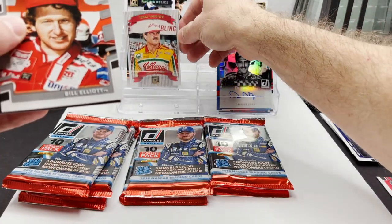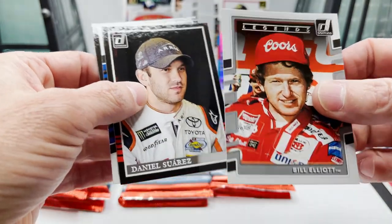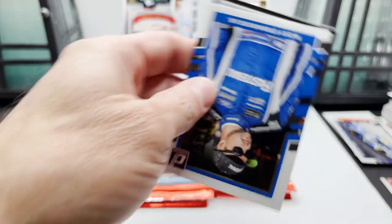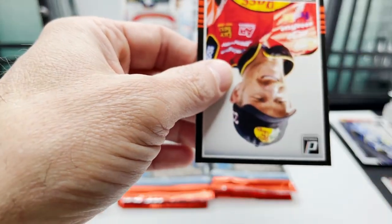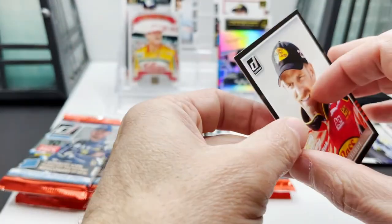I'm just gonna put that up there. Bill Elliott on the Legends, Daniel Suarez, got Ricky Stenhouse Jr., Kerry Earnhardt.